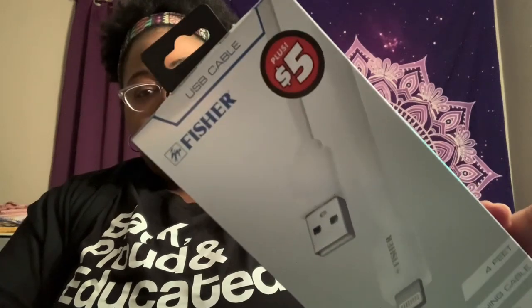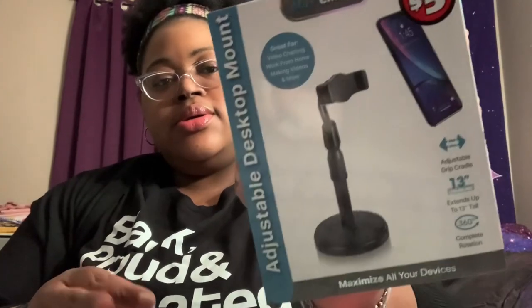It's by Fisher — that's the name of the company — and it's for my iPhone. Something else I saw that was pretty cool: an adjustable desktop mount. It says it's great for video chatting, work from home, making videos, and more. It's five dollars. I decided to wait and open it with y'all rather than set it up beforehand — I just propped my phone up on something sitting on my desk.